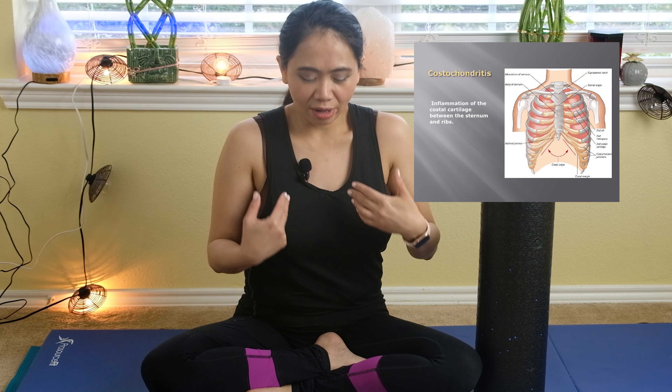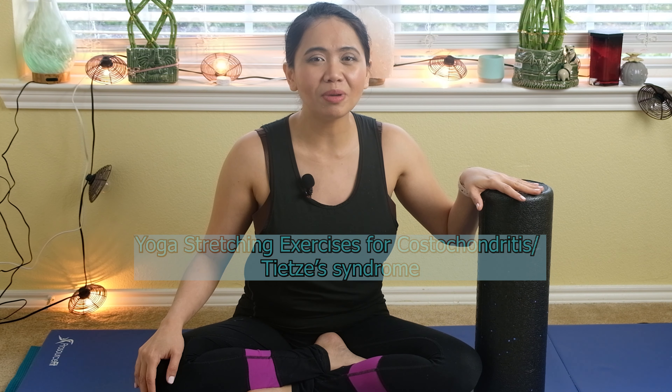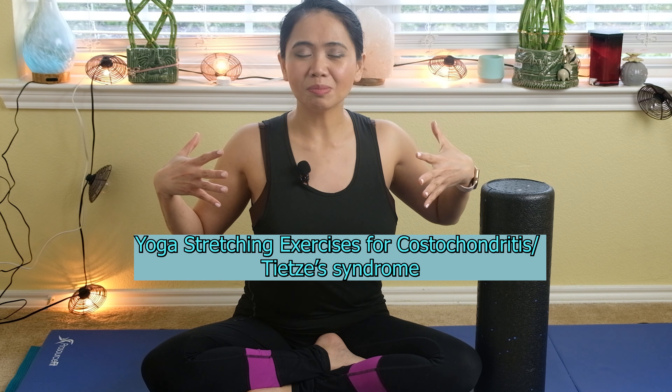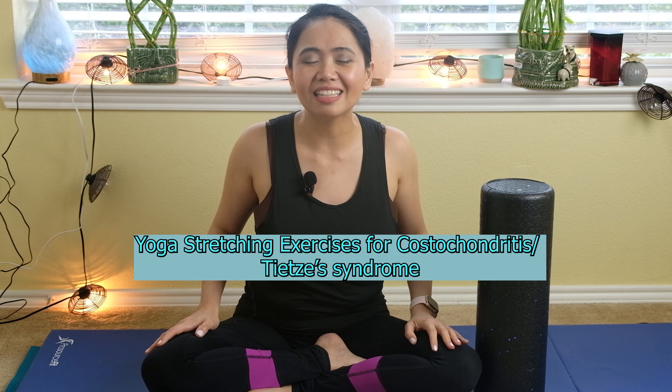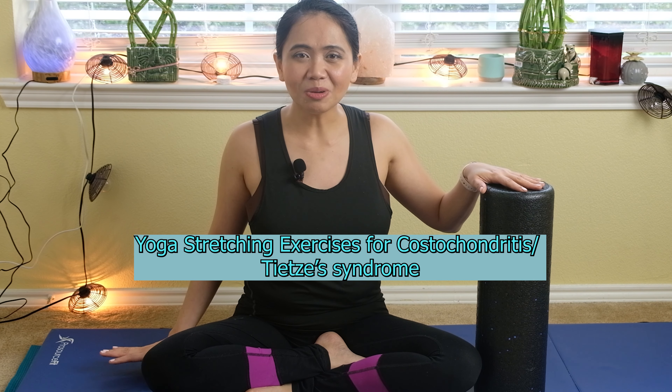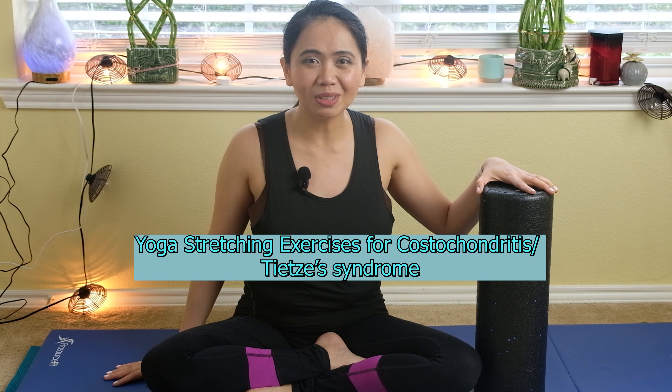Are you having tightness and stiffness in your chest area and sharp pain when you take a deep breath on the junction of your sternum and your ribs? Welcome back to my channel, Annie Pilates physical therapist. I will be demonstrating a yoga-based physical therapy treatment plan to stretch your chest muscles if you are having costochondritis or TOS syndrome. Get your mat ready and a bolster to join.